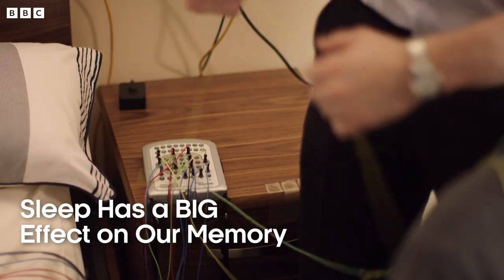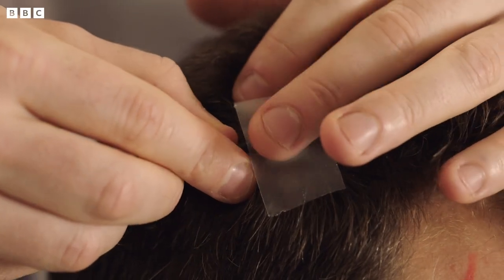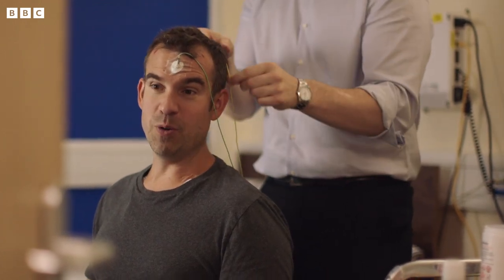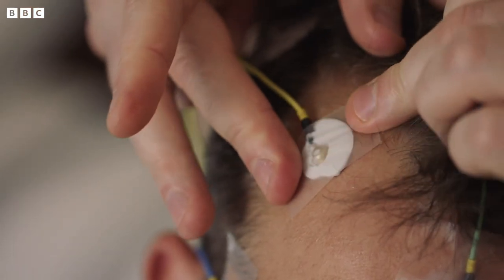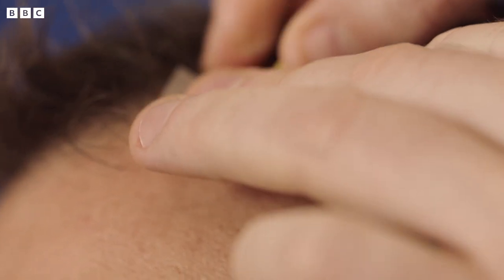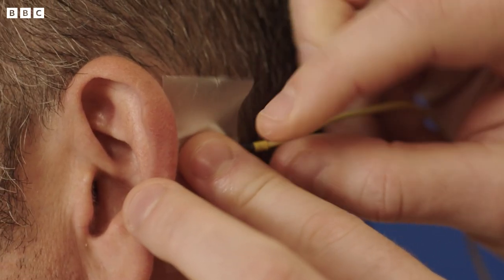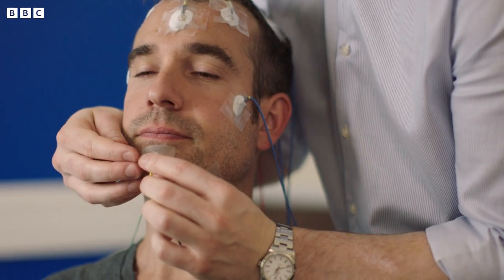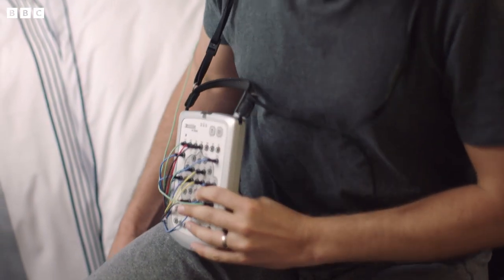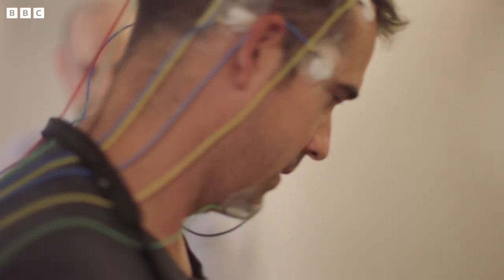If you know anything about sleep, you probably know that there are two types: REM sleep where we dream, and deep sleep where we don't. But scientists are discovering there are five different stages of sleep, and it's achieving vital functions that just can't be achieved during wakefulness. One of those critical functions is to help us remember. Scientists believe that during sleep, the brain selects which memories to strengthen and which to lose.